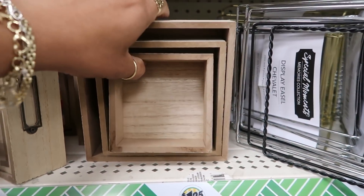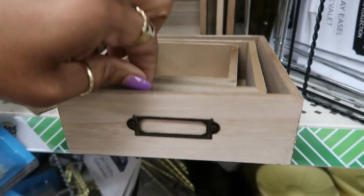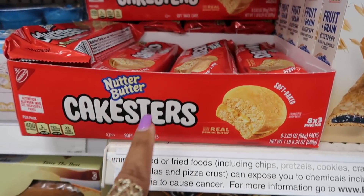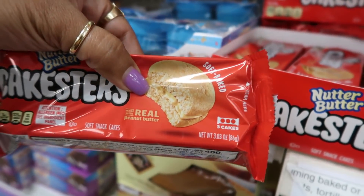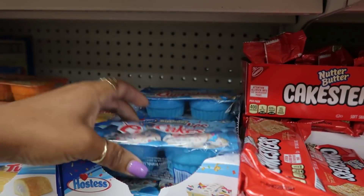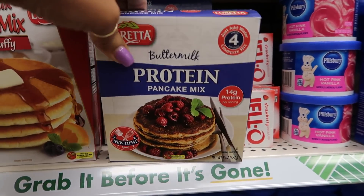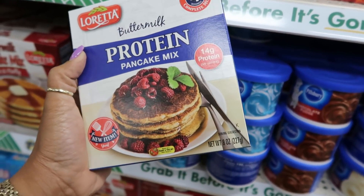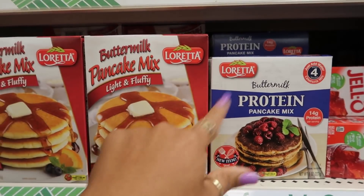They brought these little nesting drawer things back — I've only seen these once in the past. They have the bigger one, the medium sized one, and then the small one. They have some Nutter Butter Cakesters — I love me some Nutter Butter. But this makes me think I'd need a whole bottle of water — that cake looked thick. Birthday Cupcakes and orange. They have some Buttermilk Protein Pancake Mix — 14 grams of protein, just add water. It says new item.